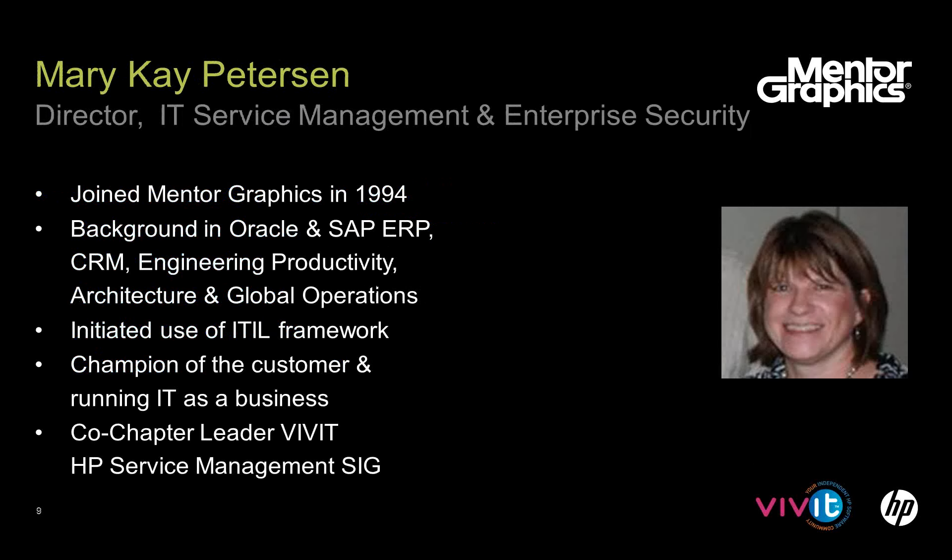I joined the company in 1994 on a five-year plan — I'm still here. I started implementing ERP applications, SAP at Mentor Graphics. I've done CRM and many of the jobs within IT. While I was running global operations, I stumbled across the ITIL framework and eventually became the champion and department manager of service management. Internally, I'm certainly champion of our employees, who we call our customers, and of running IT as a business.